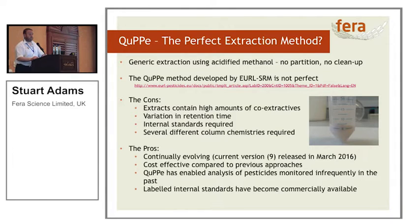Where are we going with this? QUPE — the perfect extraction method — is basically very good for vegetables. If you've got cereals, you need to add water to hydrate it. There isn't any precipitation, there's no clean-up, but it's not perfect. Why is it not perfect? Your extractions contain large amounts of co-extractives, you get variations in retention time depending on mobile phases and columns used, internal standards are almost always required, and you require several different column chemistries to actually get all the analytes in the methods.